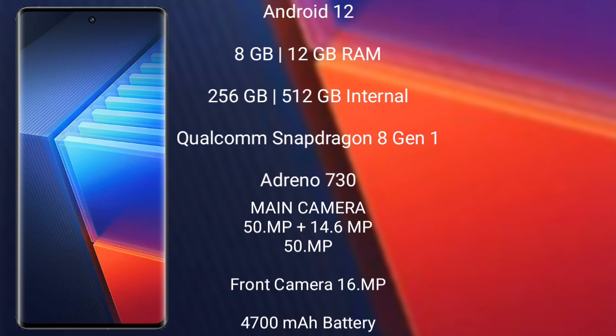The Vivo iQOO 10 Pro comes with a 6.78-inch LTPO3 AMOLED display with an aspect ratio of 20:9. It runs on Android 12, comes with 8GB or 12GB RAM and 256GB or 512GB internal storage, powered by the Qualcomm Snapdragon 8 Gen 1 processor with Adreno 730 GPU.